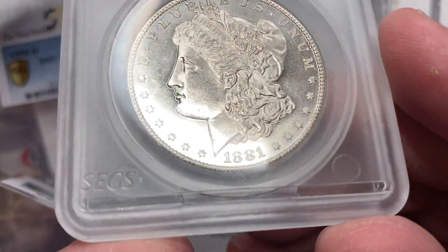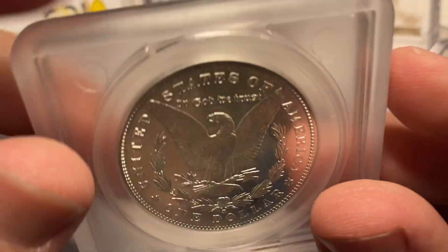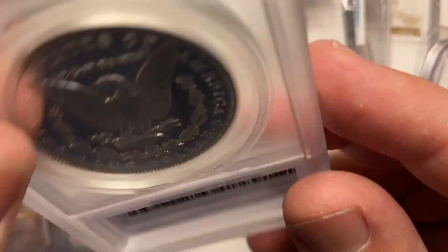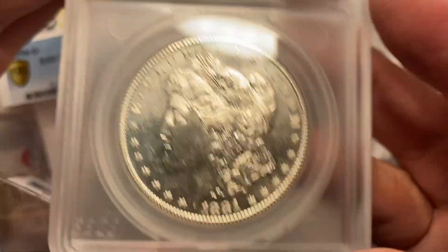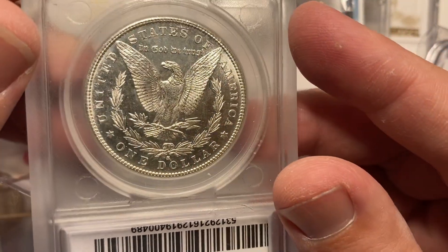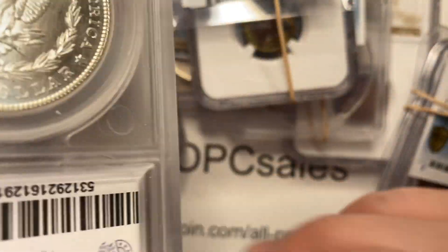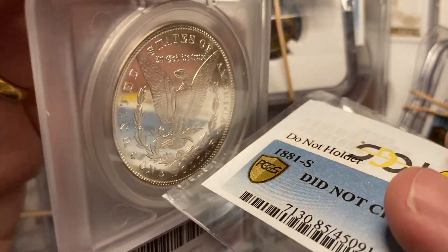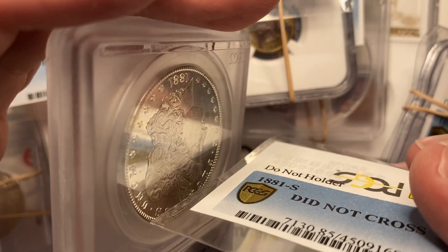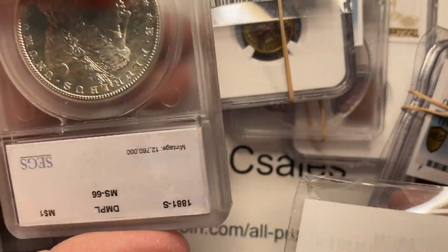Having fun with an off-brand — SEGS. I always find it interesting to try to cross over coins from a different brand than people are used to looking at. This thing is an MS66 DMPL, so I'm not surprised it didn't cross — it's a high-grade coin and I don't know that it was ever quite DMPLed. The reverse mirror is really strong, but the obverse is not quite as strong — it doesn't have that same cameo appearance to it.